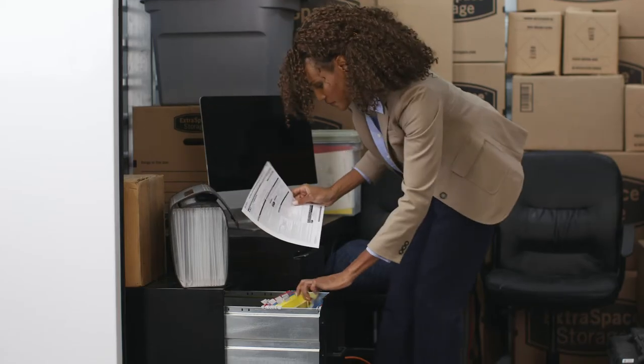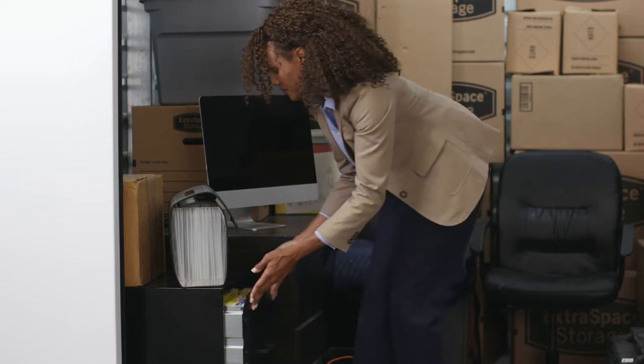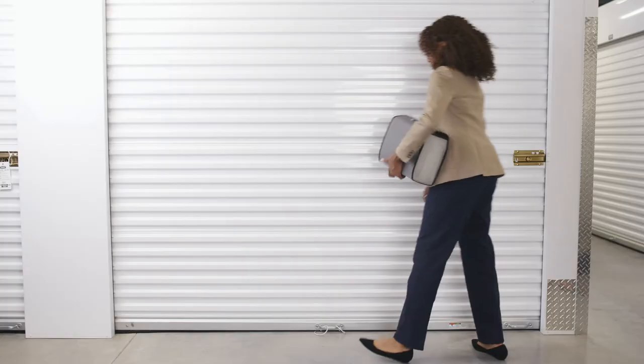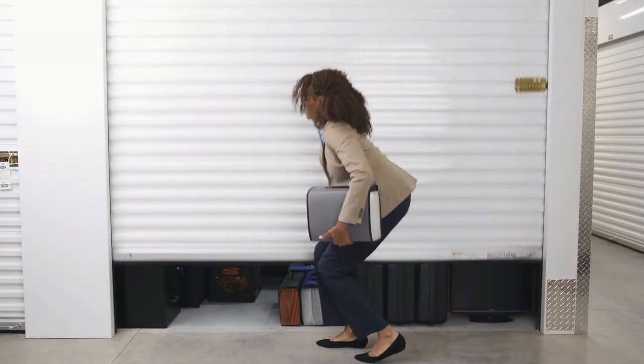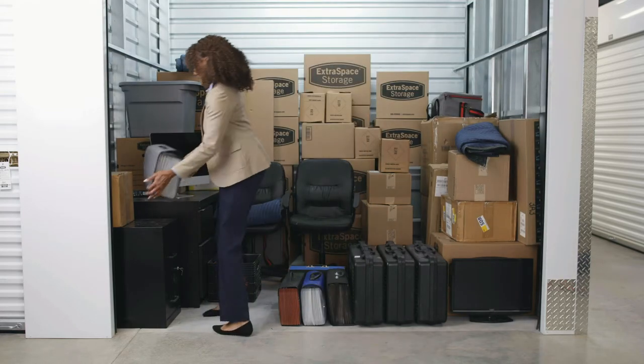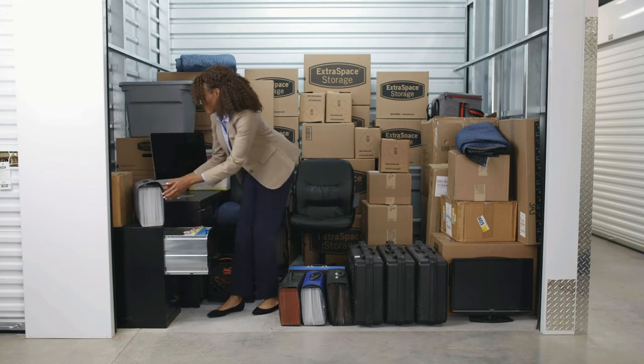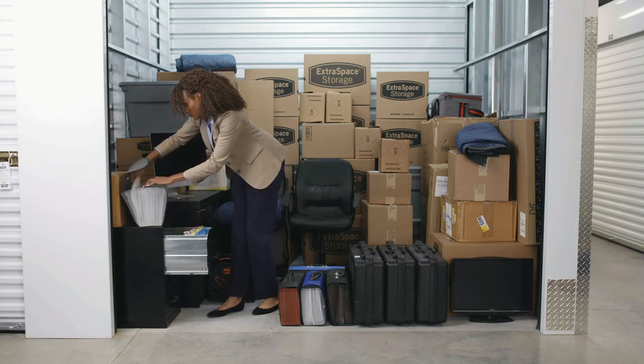When storing sensitive items like paper documents, it's important to have a temperature-controlled storage environment. Climate-controlled storage is available at many Extra Space Storage locations and helps prevent extreme temperatures from damaging your items. Units with climate control stay between 55 and 80 degrees year-round.